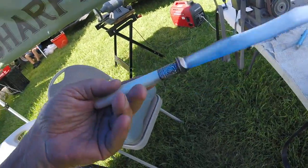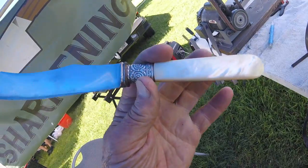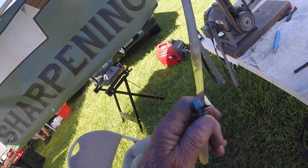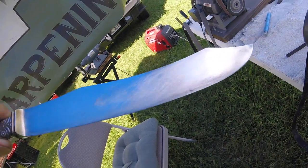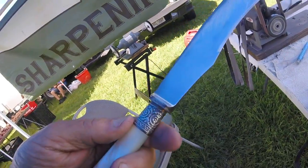This just came in — got some kind of abalone pearl-type handle on it, really old. It's all scratched up bad too, but we'll get her fixed up. So I got a little bit of action finally.